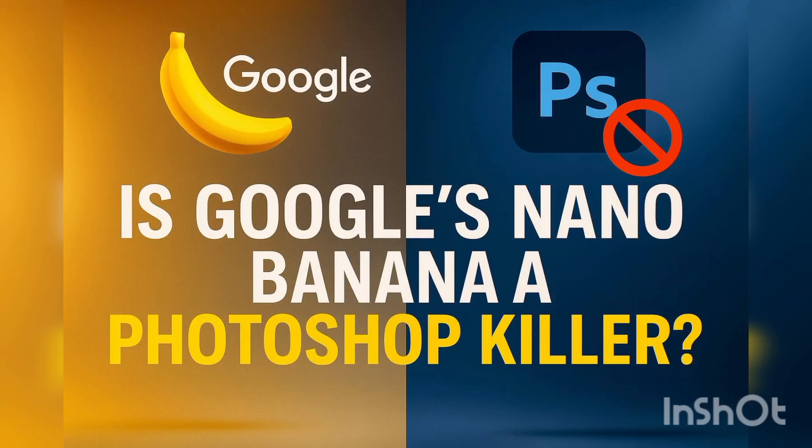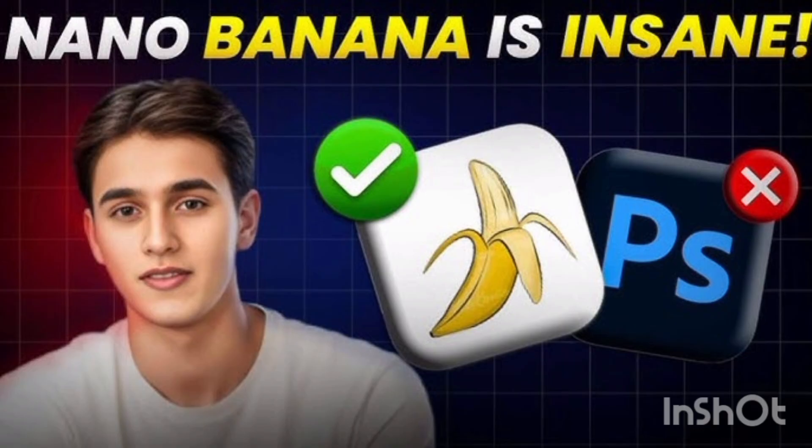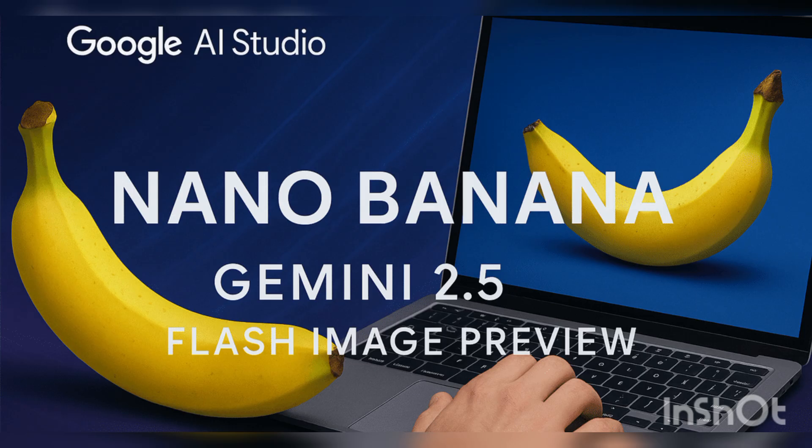Imagine creating a base character and then, with just a single prompt, generating multiple poses or even an entire sprite sheet ready for animation. That's the level of power we're talking about.